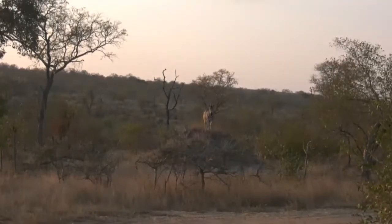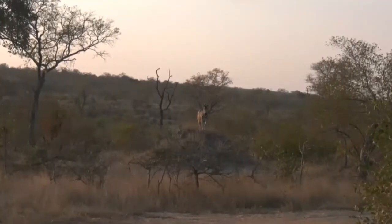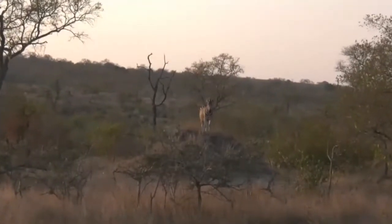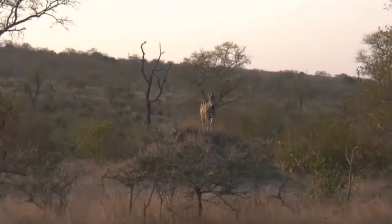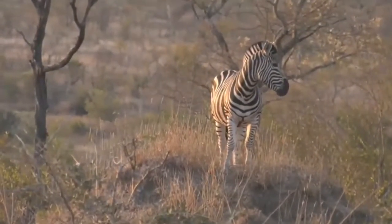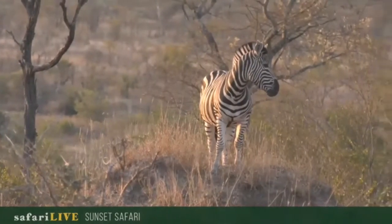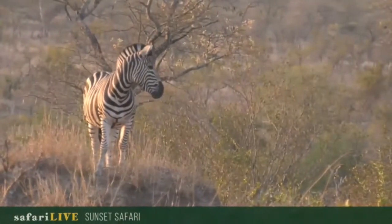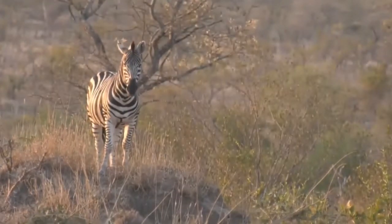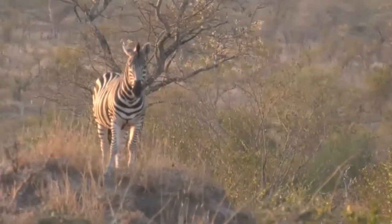Wow, we found some zebra, and this zebra is posing beautifully for us. That's a beautiful, beautiful shot — that golden light and the zebra enjoying the termite mound. I'm getting a bit of a view from up there.